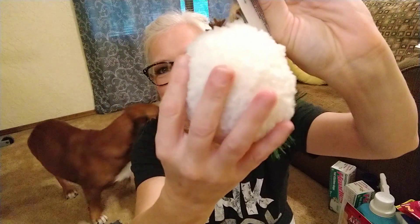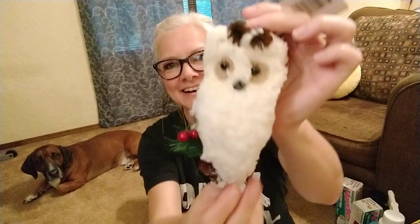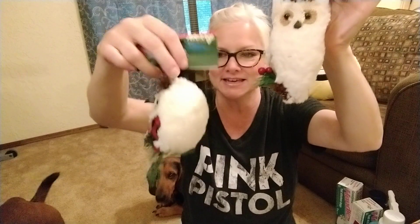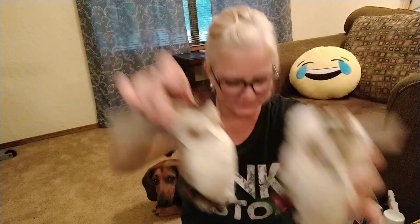I got this adorable buffalo check plaid owl — isn't he the cutest thing you ever saw? He's got this soft fuzziness on his back. I couldn't handle it, I had to grab him. I actually got two of them because I loved them so much.